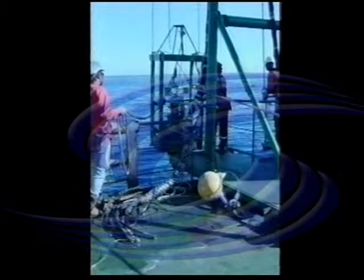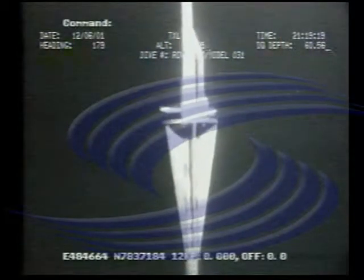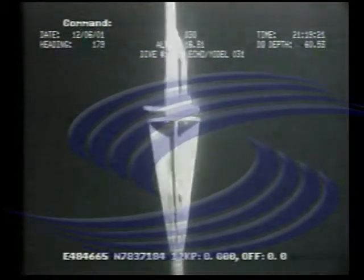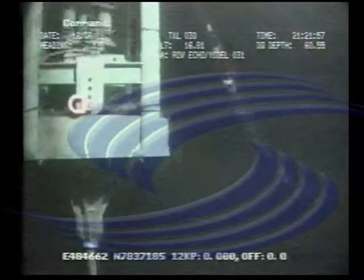This next sequence shows deployment of the cutting tool. Here we can see the tool on its way to the well. These shots show the tool deployed in the well, ready for a cut.